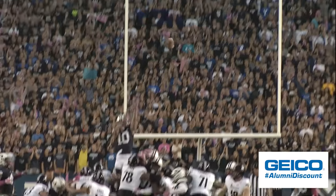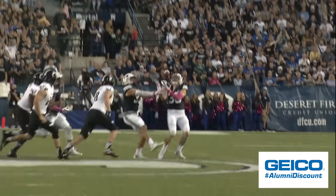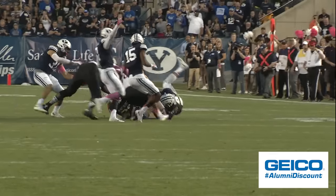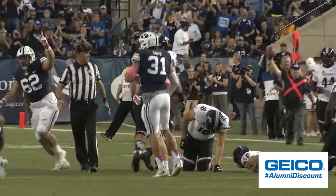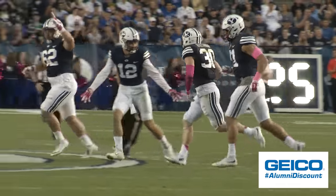The snap is back. It's a good hold — the kick is blocked. The ball deflected in the air. The Cougars have caught it on the fly and they recover to midfield. Mike Wadsworth collects it off the block. And BYU first and 10 from the 50.